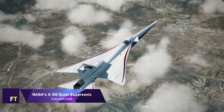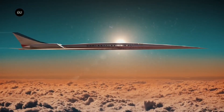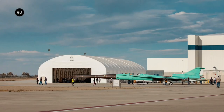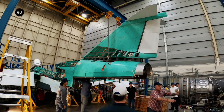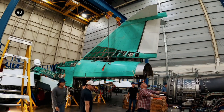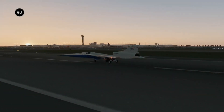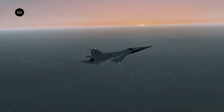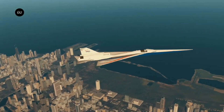Lockheed Martin's Skunk Works is responsible for the development of the X-59 Quiet Supersonic technology, an experimental supersonic aircraft. This aircraft was built for the Low Boom Flight Demonstrator project by NASA. The X-59 is designed to travel at speeds greater than the speed of sound while simultaneously reducing the ordinarily tremendous sonic boom to a very quiet thump of sound. By paving the way for commercial airplanes capable of traveling faster than sound, this aircraft intends to transform air travel.